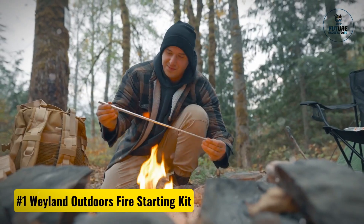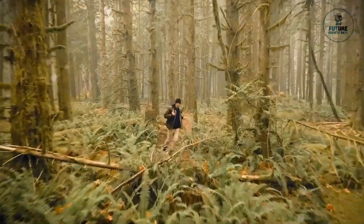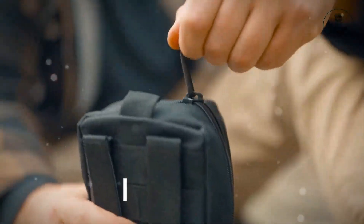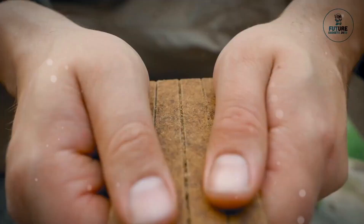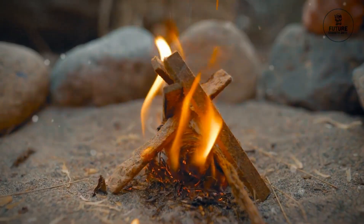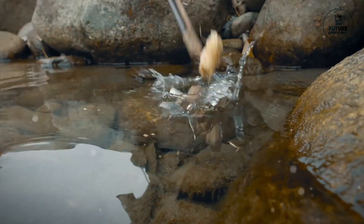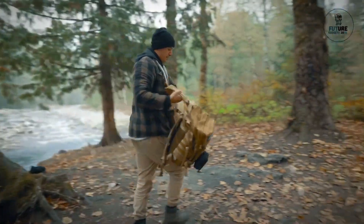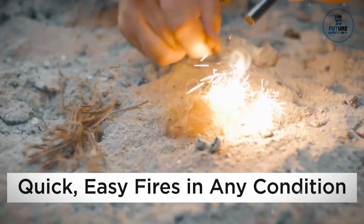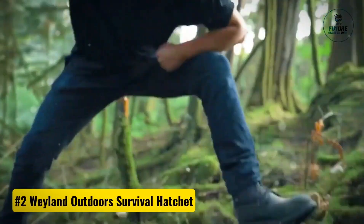Number one: Wayland Outdoors Fire Starting Kit. The Wayland Outdoors Fire Starting Kit is an indispensable companion for outdoor enthusiasts. This comprehensive set includes a durable ferrocerium rod, waterproof tinder, and a compact striker, ensuring reliable fire ignition in any conditions. Its ergonomic design and robust construction make it easy to use even in adverse weather, camping, hiking, or in emergency situations, providing the tools needed to kindle a flame quickly.